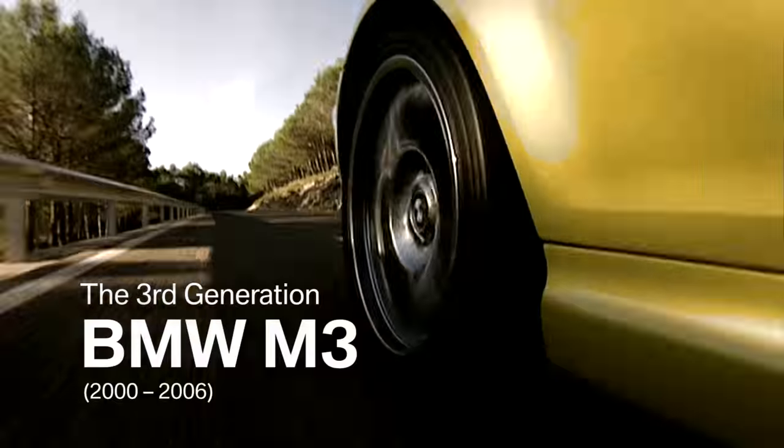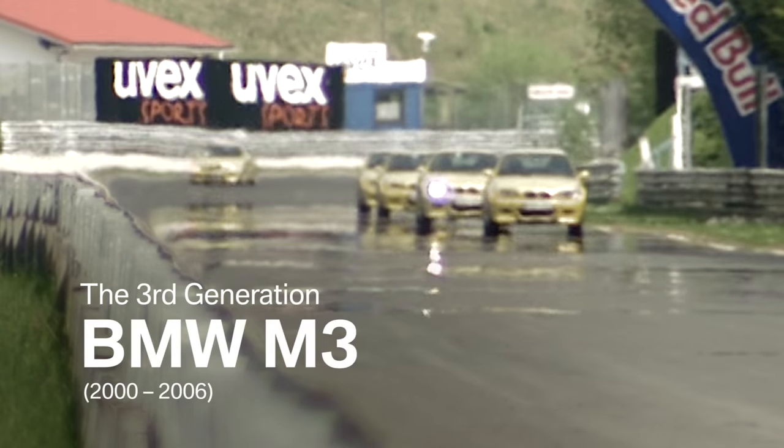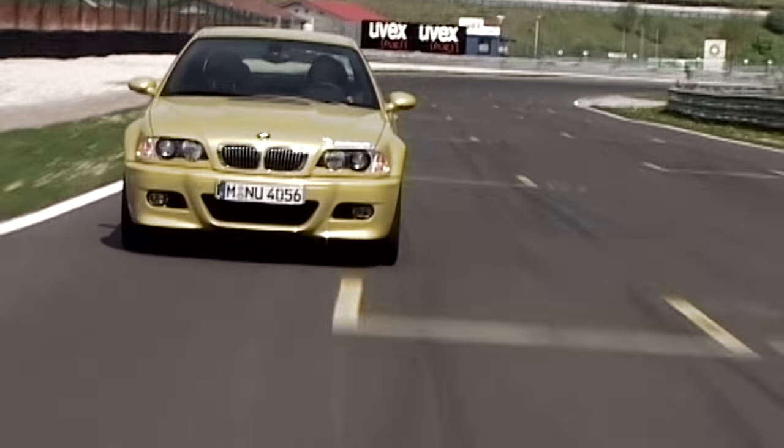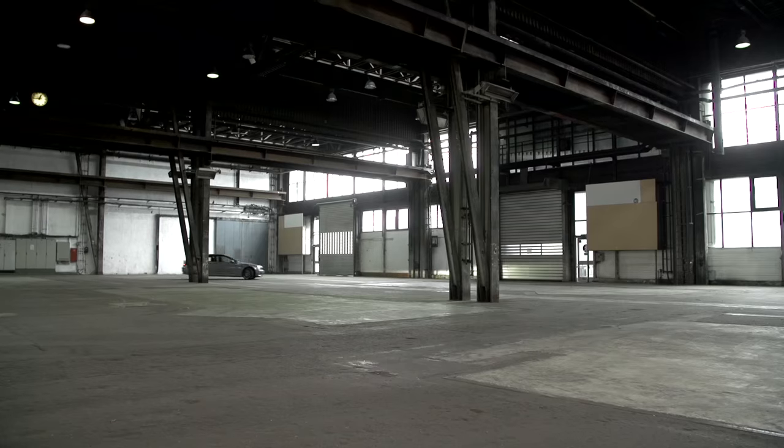The BMW M3 success story continues. In the year 2000, the third generation enters the market. It is the M3 with the development code E46.